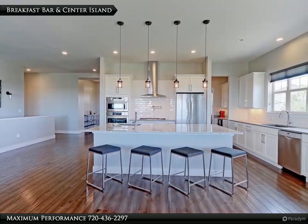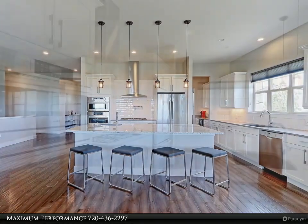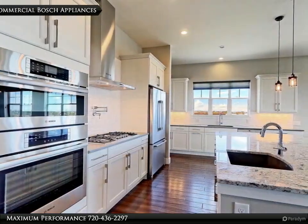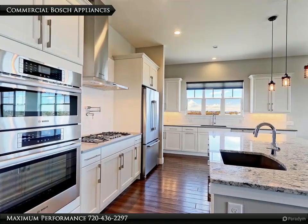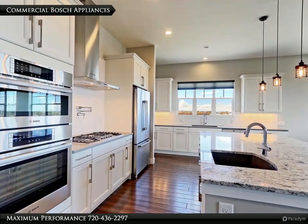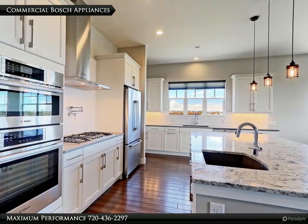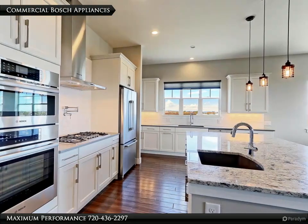This breakfast bar is a great place for the kids to have a quick snack before school. The kitchen has top of the line Bosch stainless appliances that include a French door fridge with water and ice, dishwasher, wall convection oven, 5-burner gas range with water pot filler, and a microwave oven with convection and sleek vented hood.